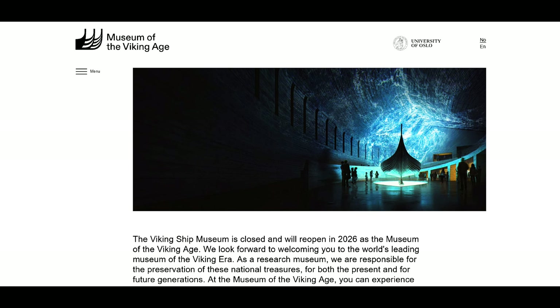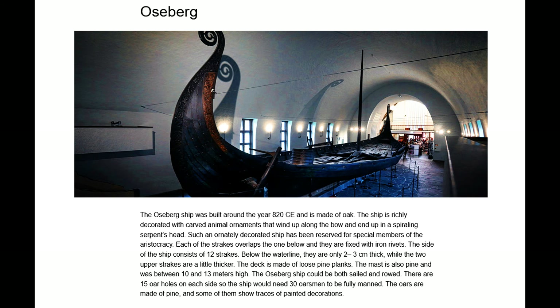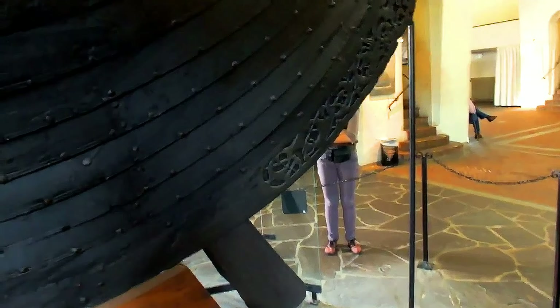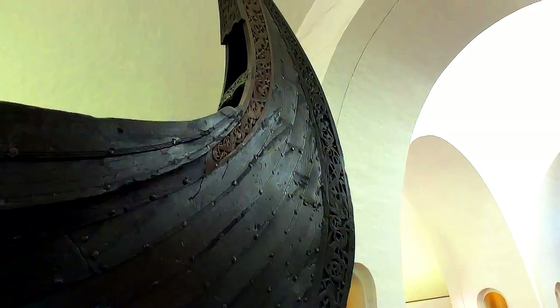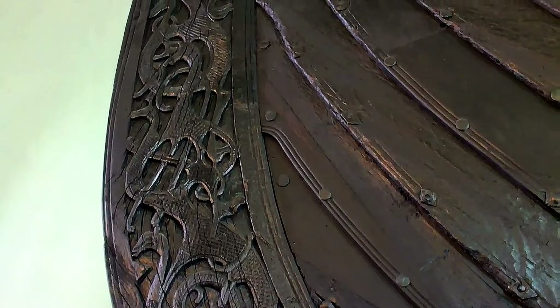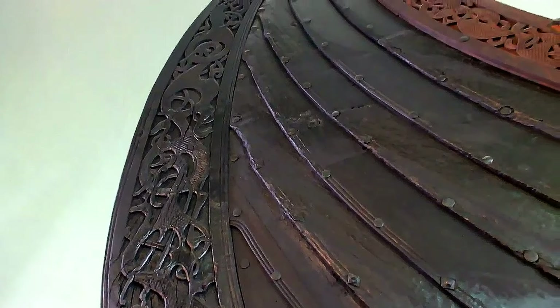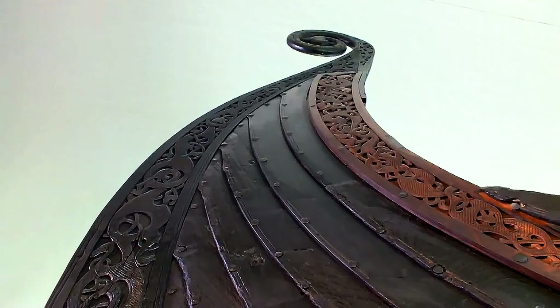The Museum of the Viking Age will be the world's leading museum about the Viking Age. The Viking Age fascinates us to no end. We have rich and varied archaeological finds from the period and the saga writers describe an intense period filled with beautiful and violent stories. The Viking Ship Museum displayed ships and objects from four ship graves. The new museum will provide a more complete picture of the entire Viking era, with over 50,000 objects from the Viking Age processed and arranged by the leading Viking Age researchers.